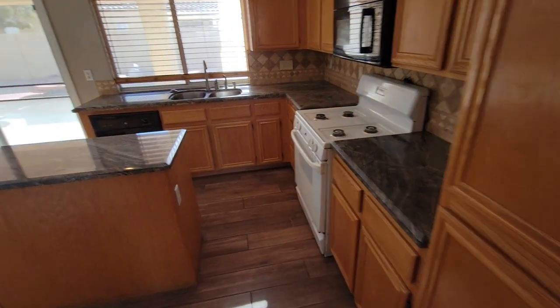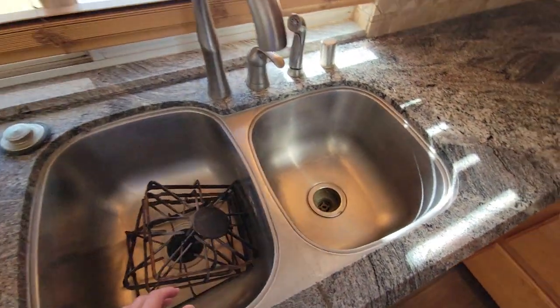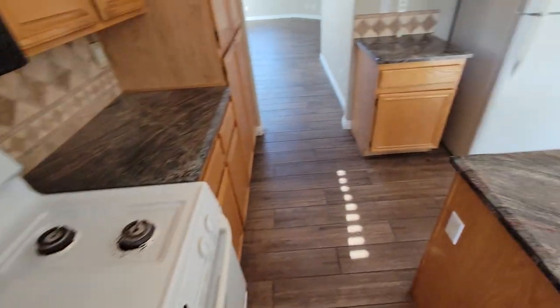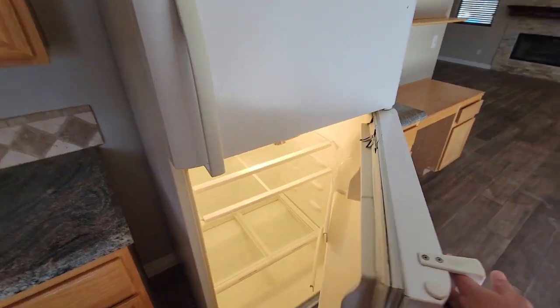Maybe it's been vacant for a while. It all looks like it's in good condition — it's just a little bit dusty. I'd hire a professional cleaning crew to come in and really detail the place.